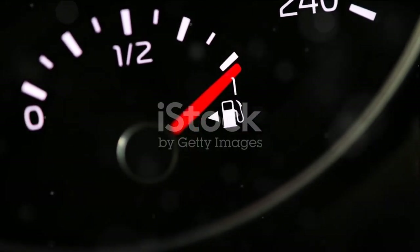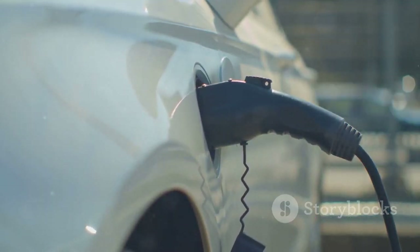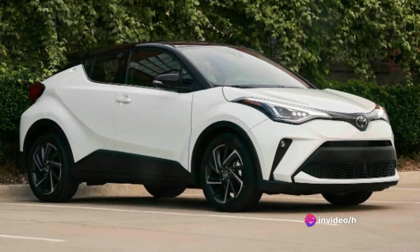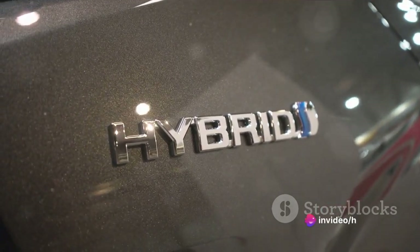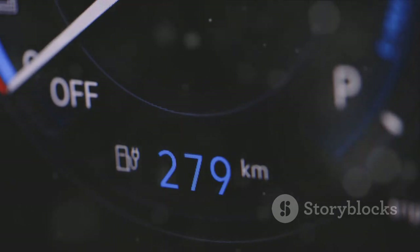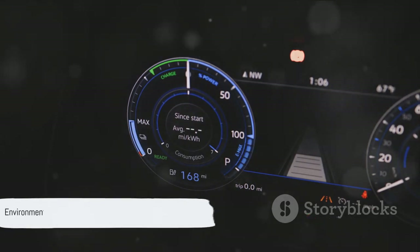Fuel economy is a big deal these days, and the Toyota C-HR understands that. Equipped with a 1.8-liter four-cylinder engine, the C-HR delivers around 27 miles per gallon in the city and 31 on the highway — a more economical choice compared to similar vehicles in its class. For those seeking even greater efficiency, there's a hybrid option. The C-HR hybrid combines the power of its petrol engine with an electric motor, resulting in a whopping 54 miles per gallon in mixed driving conditions. Whether you're a city driver or a highway cruiser, the Toyota C-HR offers fuel efficiency that's hard to beat.